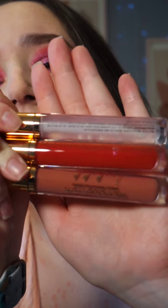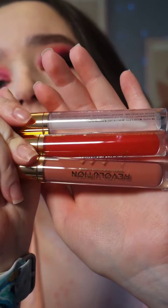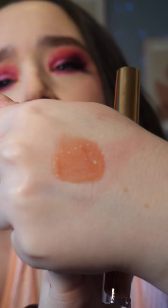You get three. You get like a clear one, a red one, and then like a nude one. And then this is the nude one — this is the swatch. They kind of smell a little fruity.